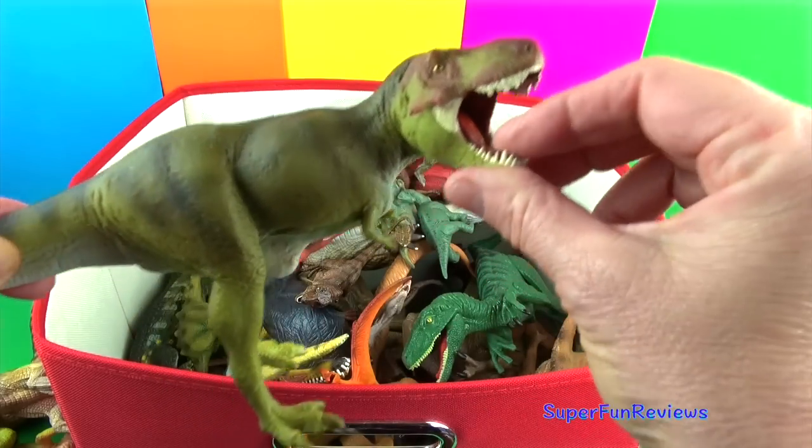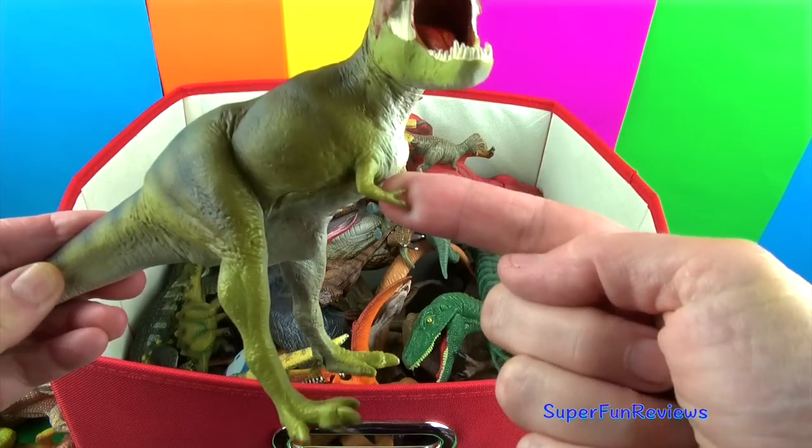T-Rex. Typical length for a Tyrannosaurus could be up to 42 feet long.